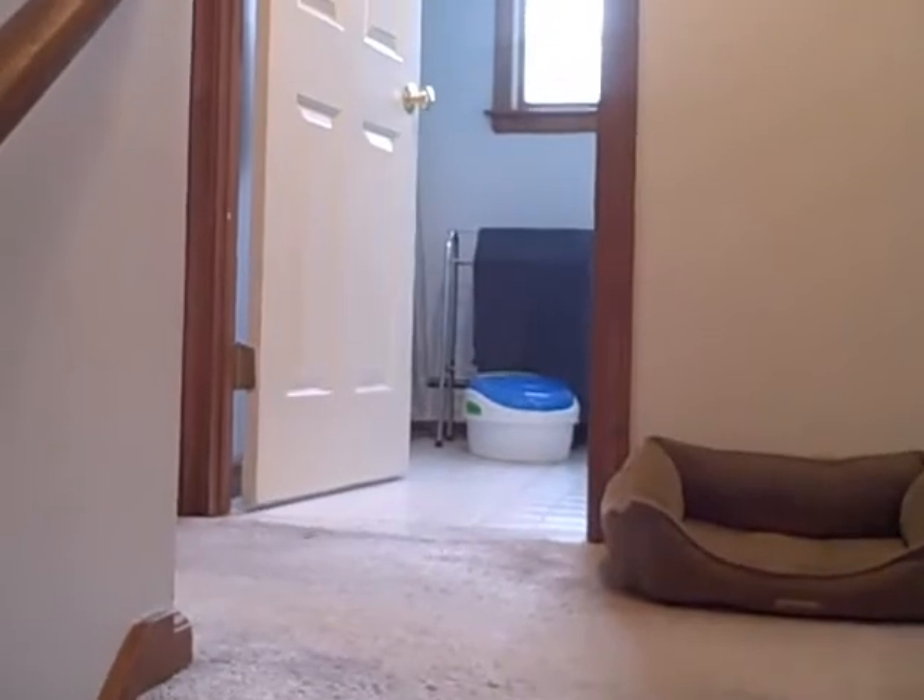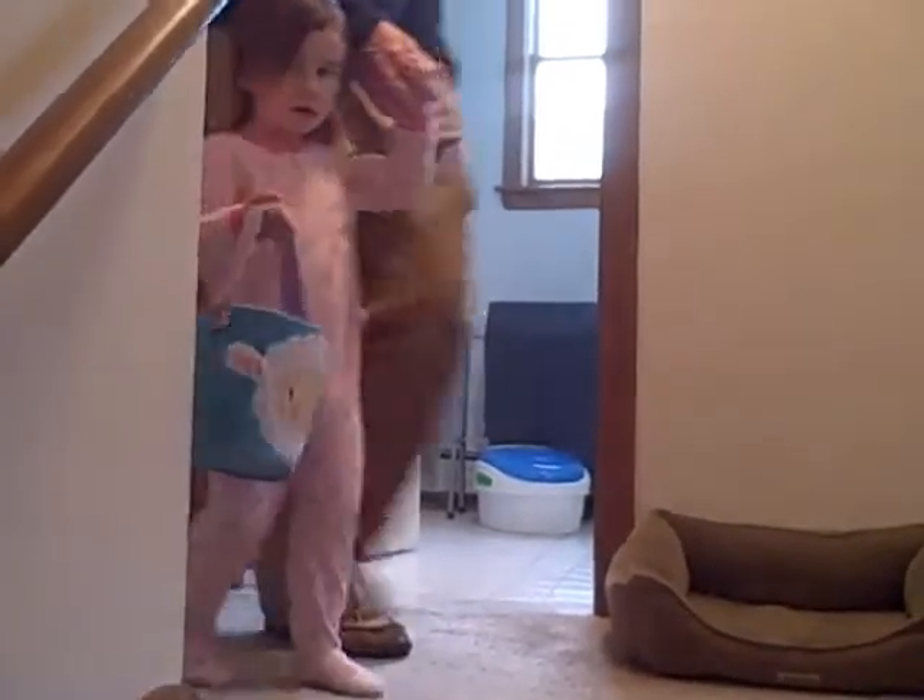No, you have to walk so you can find the eggs, honey. You're going to want to go all by yourself. All by myself? Yeah.